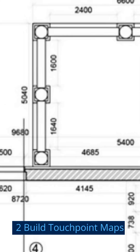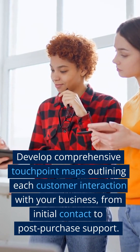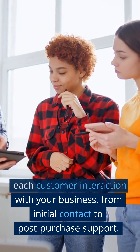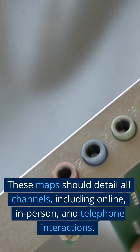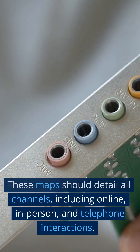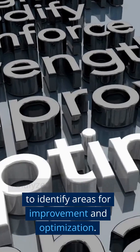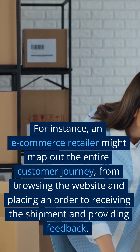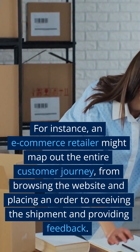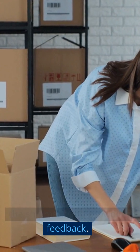Step 2: Build Touchpoint Maps. Develop comprehensive touchpoint maps outlining each customer interaction with your business, from initial contact to post-purchase support. These maps should detail all channels, including online, in-person, and telephone interactions. Analyze these touchpoints to identify areas for improvement and optimization. For instance, an e-commerce retailer might map out the entire customer journey, from browsing the website and placing an order to receiving the shipment and providing feedback.